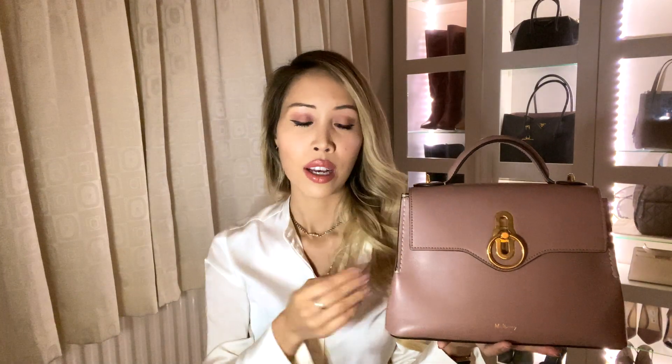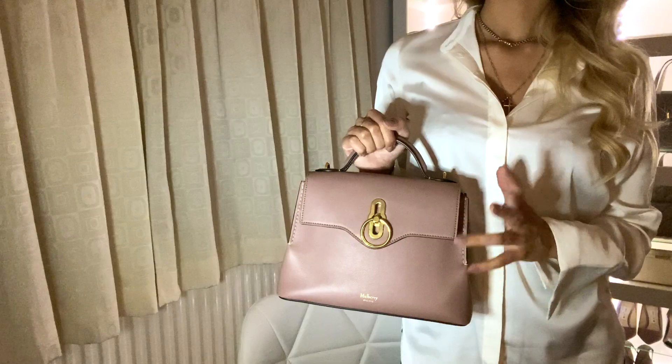I got it for half the retail price on eBay in near-mint condition. After a few months of owning it they brought it back in the dark blush color, so it's now available as a current season piece. What I did was set up an alert on eBay with the search term for the Mulberry Seaton and checked every day, and after about three weeks this bag came up for sale and I jumped on it straight away.